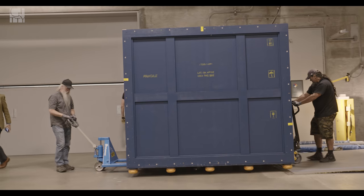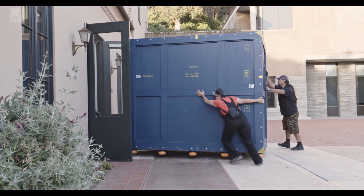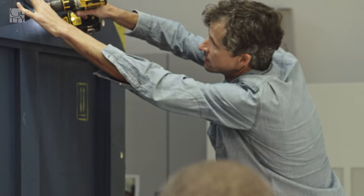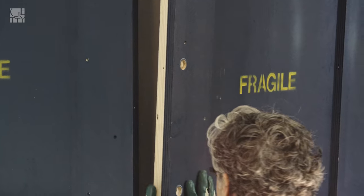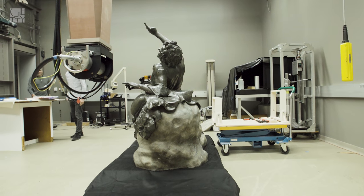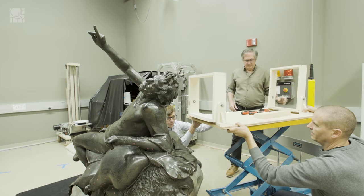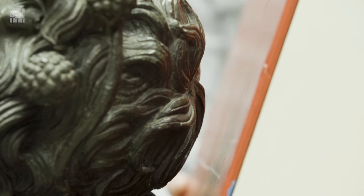Our conservation project here at the Getty Villa is going to read the object itself to try to determine what is ancient, what is modern, and what was done when — both in 1759 and perhaps in subsequent restoration phases. Upon arrival, we examined the satyr to identify its condition. We also wanted to identify for documentation purposes what was ancient for the sculpture and what was 18th century and potentially modern.